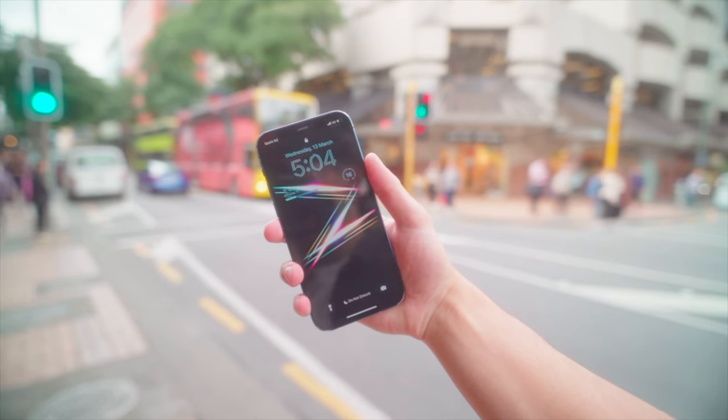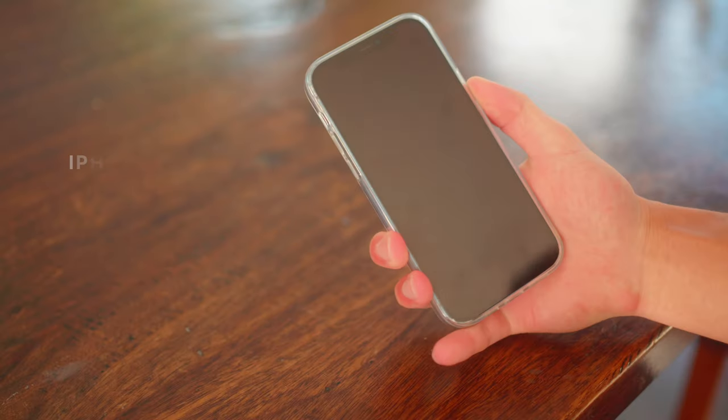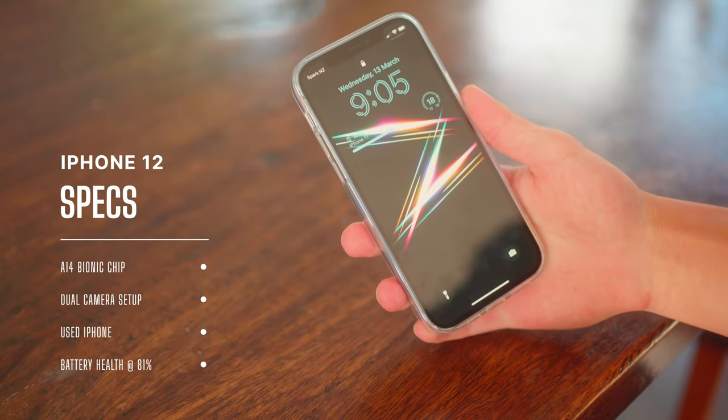Hi, I'm Upwards, and welcome to another day in the life of me. Today we're going to be taking out the iPhone 12 to see how good it is in 2024. The iPhone 12 was released back in 2020 and it's equipped with the A14 Bionic chip, a dual camera setup, a 12 megapixel wide, and a 12 megapixel ultrawide.